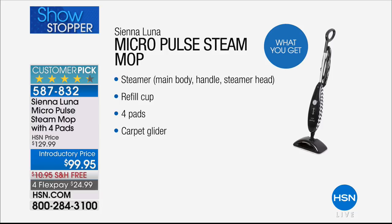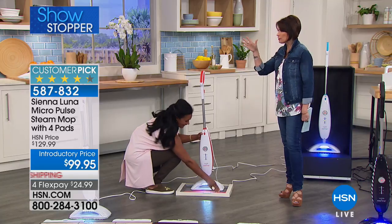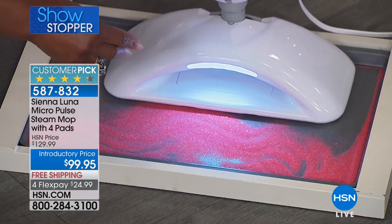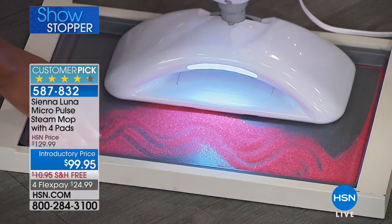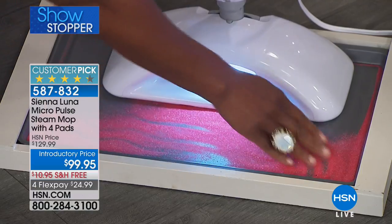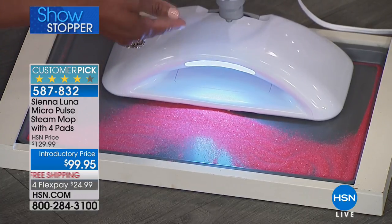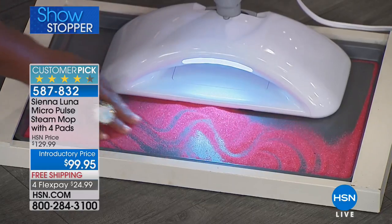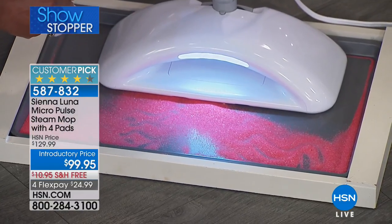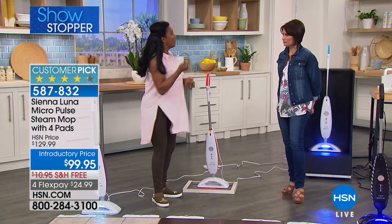Introductory price today: $99.95 with free shipping and four flex payments. Joining us is home expert Alexander Baker. There are steam cleaners and then there is the Sienna Luna — it takes it to a whole different level. This is a proven and beloved steam cleaner. One of the reasons you're passionate about it is the micro pulse technology — 90 vibrations per second — that makes the job a lot easier, breaking up the dirt before the steam removes it. You can see the vibration as the sand dances on this tray. And it works without chemicals.